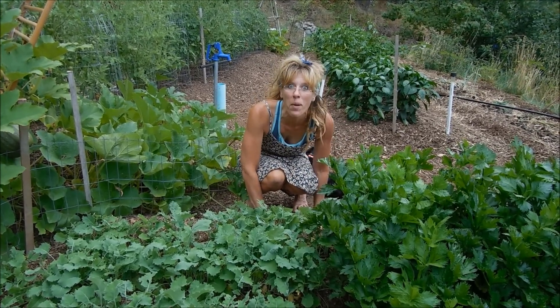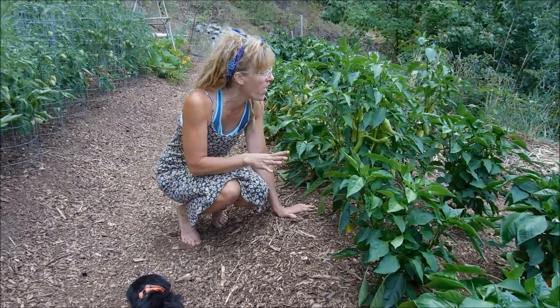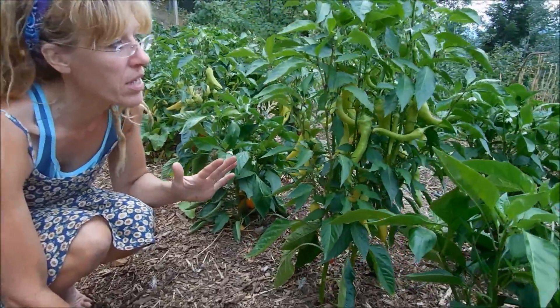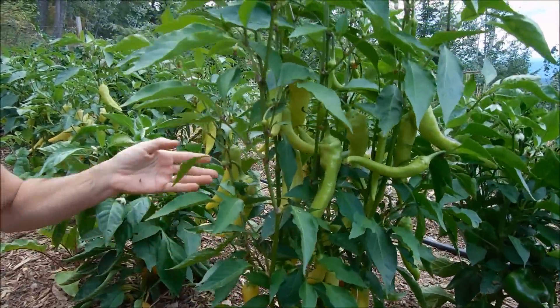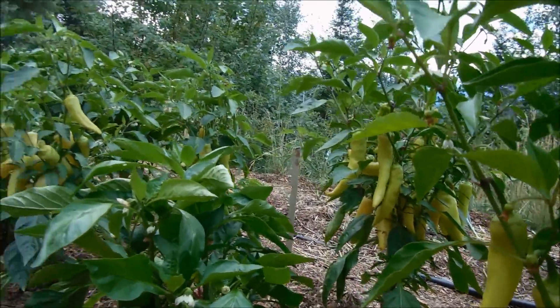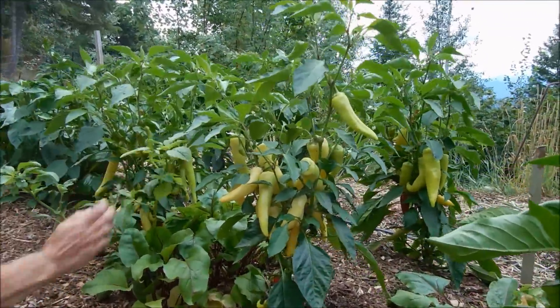The peppers are doing so great. I want my husband to come and pan in on this. Every time I come up here, they're getting bigger, more flowers, more produce. Look at this — these are my banana peppers. I went crazy with banana peppers because I love them. Look — they're turning red.